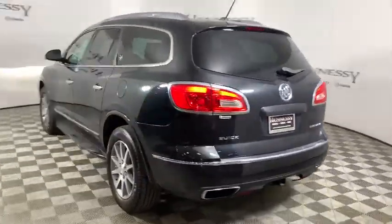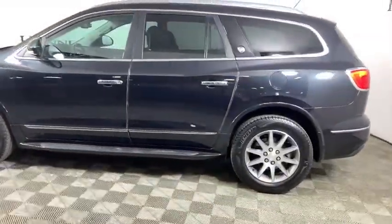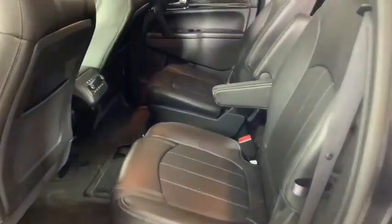Here are some of this vehicle's great options: power passenger seat, navigation system, traction control, dual airbags, leather-wrapped steering wheel, alloy wheels, power steering, four-wheel disc brakes, center armrest, and universal garage door opener.